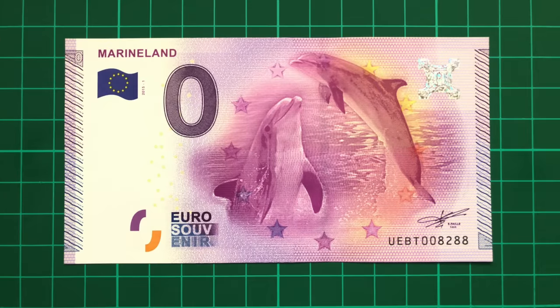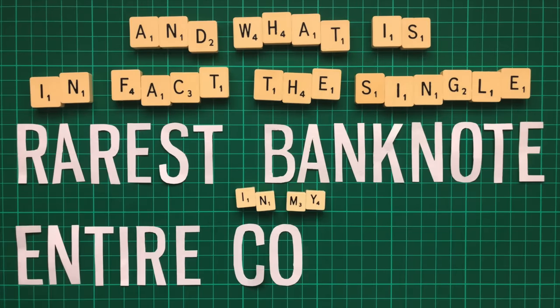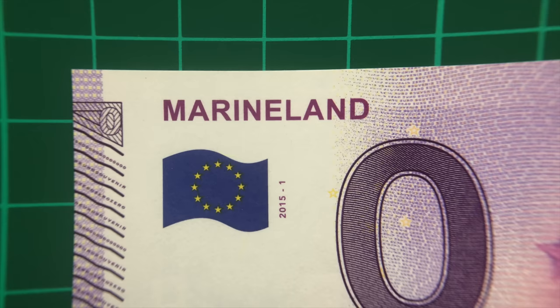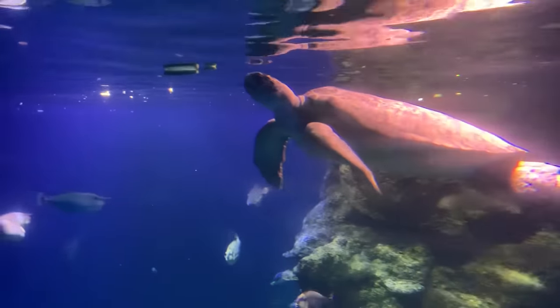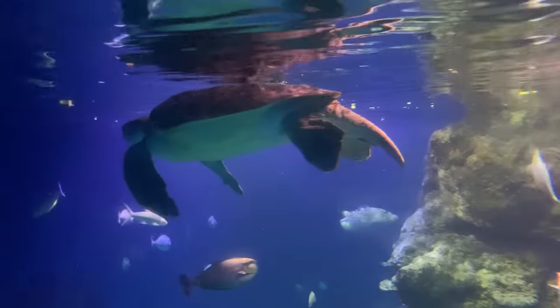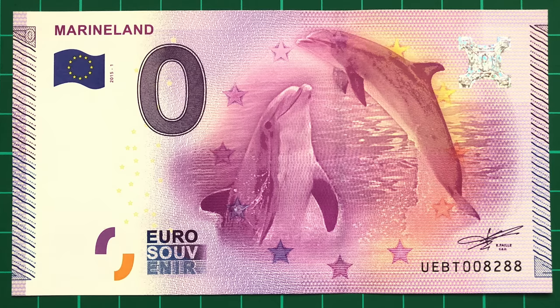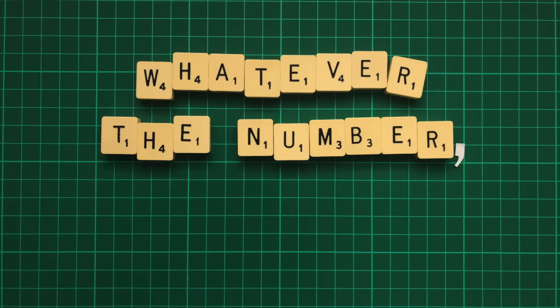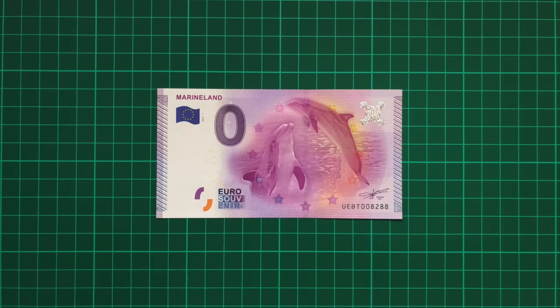Finally for France, we visit the rarest zero euro of them all, and in fact the single rarest banknote in my entire collection. Marineland is an aquatic zoo that in 2015 saw devastating floods. Many animals escaped, while some were left in mud-filled pools, and several even tragically died, including sharks, stingrays and turtles. Another casualty of the flood was a zero euro machine, destroyed and lost to the water, and nobody's precisely sure how many had been sold up until that point. Whatever the number, it wasn't a lot, and the surviving notes have since skyrocketed in value, becoming the most sought after of them all.